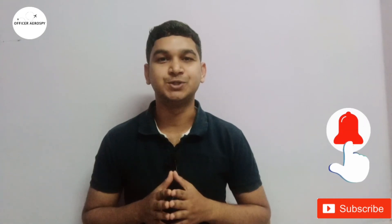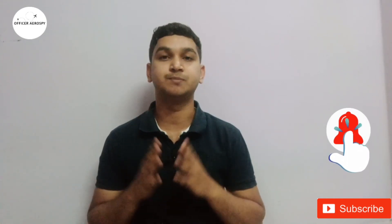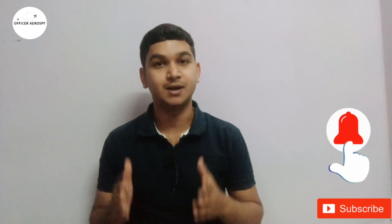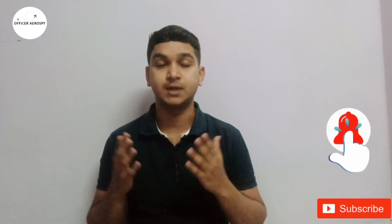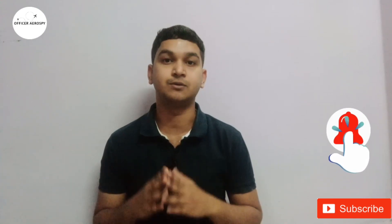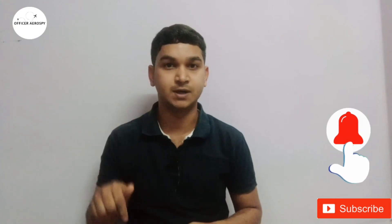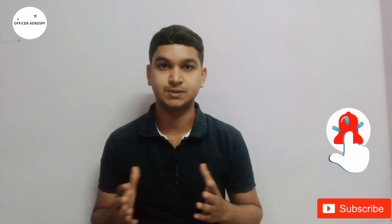Thank you for watching this video. Please press the bell icon for notifications and subscribe to the channel if you haven't yet. Like, share, and comment below. For more information on aviation technicalities — structures, aerodynamics, or mechanics — you can email me at the address provided in the description, and we can have sessions and discussions.